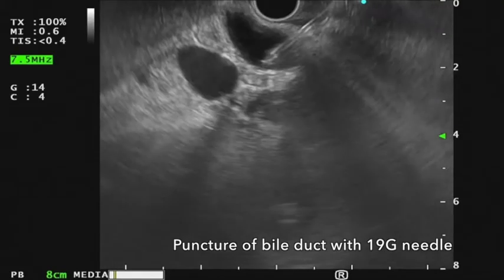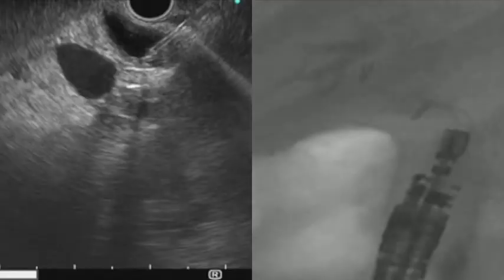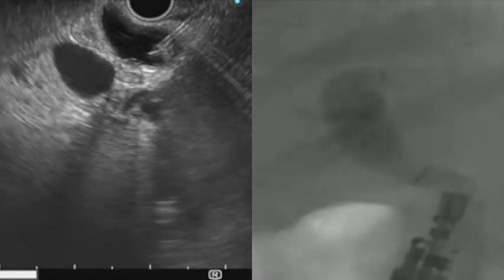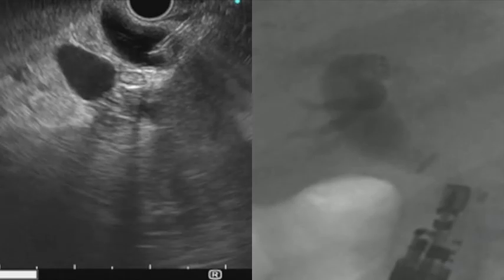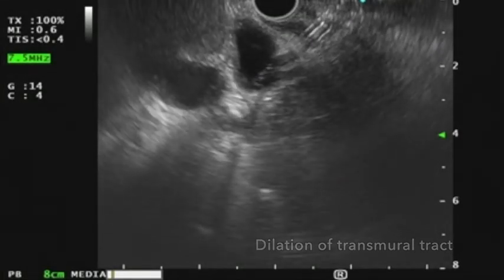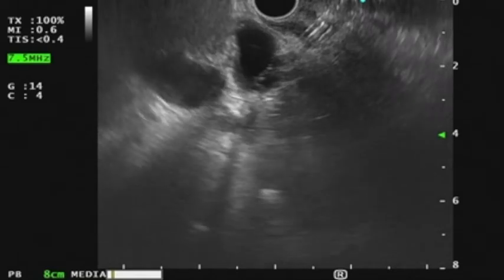The common bile duct was punctured using an FNA needle. After puncturing the common bile duct, contrast was injected through the needle in order to obtain a cholangiogram. A guidewire was then inserted through the needle into the main bile duct. The tract was then dilated using a balloon, followed by insertion of a fully covered self-expandable stent.